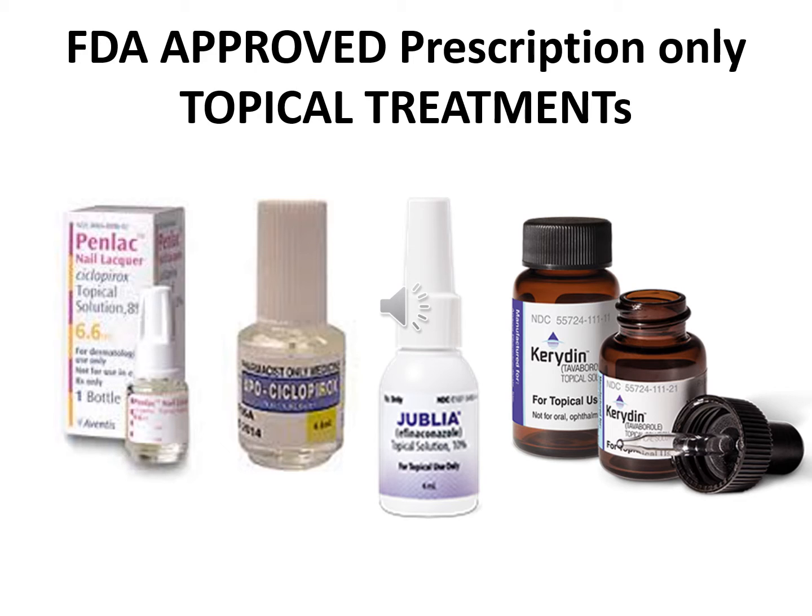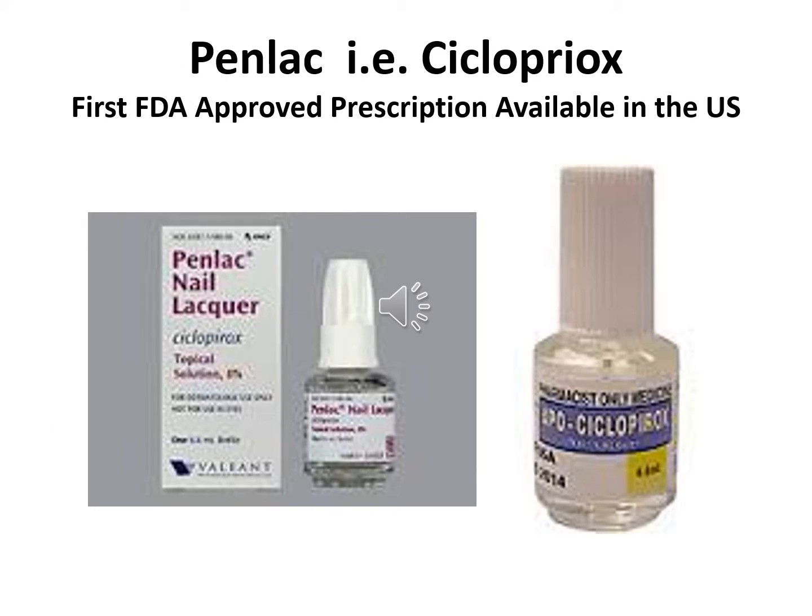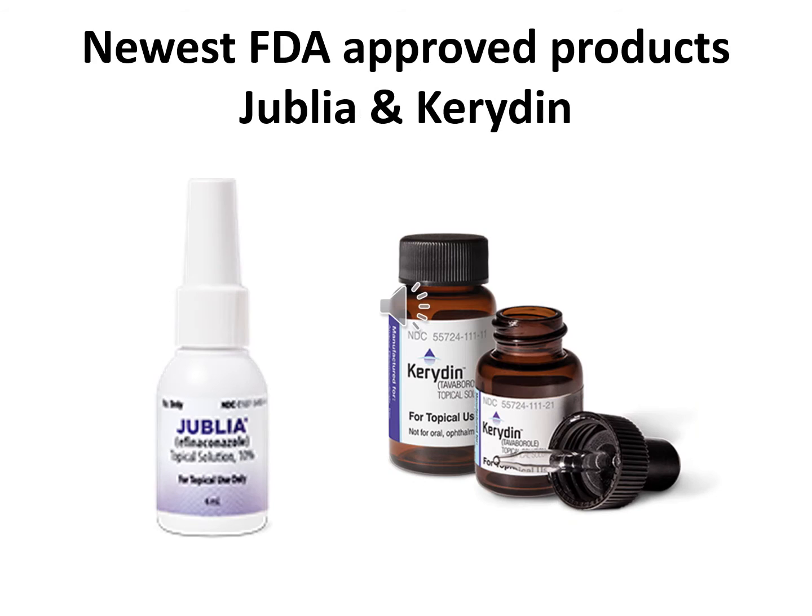These are direct FDA-approved prescription-only topical treatments that I've had experience with. They all have worked for somebody. Some of them are very expensive, some are not. Penlac or Ciclopirox was the first FDA-approved prescription topical available in the U.S. These are some of the newest FDA-approved products — and when I say newest, it's been out in the last seven years. Jublia and Kerydin are both very expensive, but now they're starting to offer them a little more discounted with private insurance.